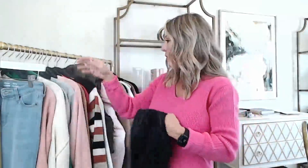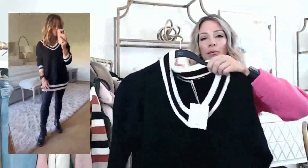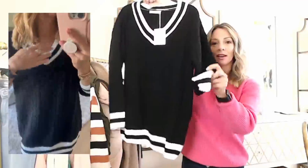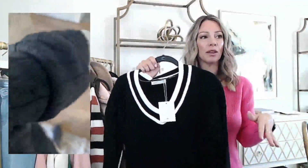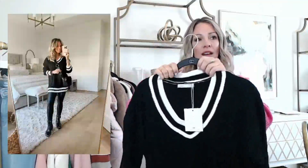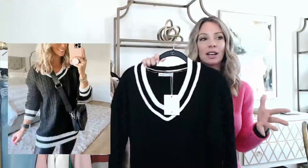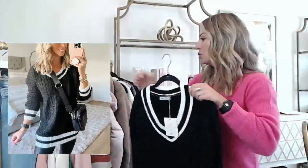One way to wear the faux leather leggings is with a tunic sweater. I paired them with this sweater that has an almost collegiate look because of the striping at the top, a nice cable knit in the front, with the stripes echoed at the bottom and the sleeve. I paired it with a boot. There's a coupon on this sweater so take advantage of that. It would also look great with blue jeans, white jeans, or black jeans, but with the leggings it's just a very comfortable casual outfit.